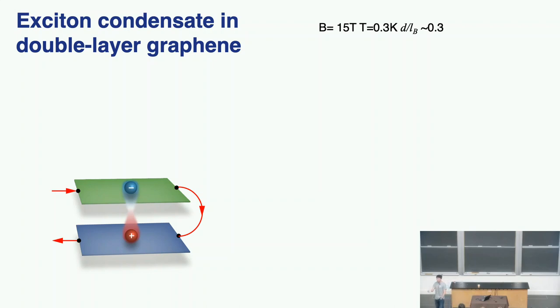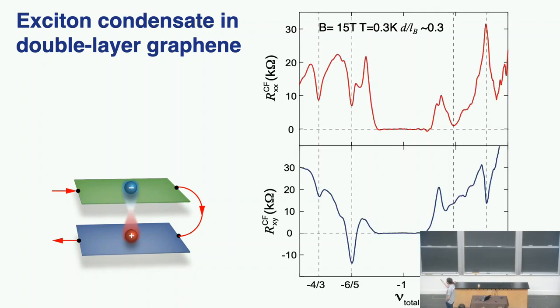We can do a simpler measurement — just the counterflow measurement where the data is much easier to understand. The longitudinal resistance should be zero, because the exciton is a superfluid. Also, if you measure the Hall resistance, now it's zero — because the exciton is charge neutral overall, it does not feel any Lorentz force. So the Hall resistance in this counterflow geometry drops to zero. Everything is self-consistent and we have an exciton superfluid.